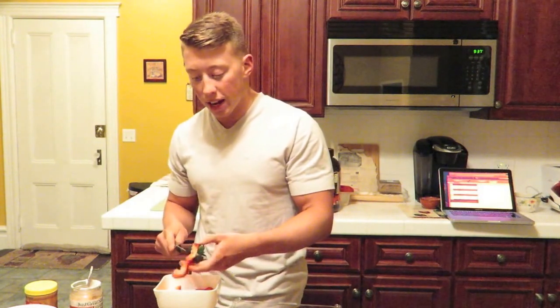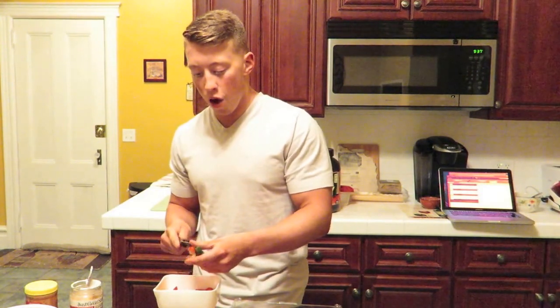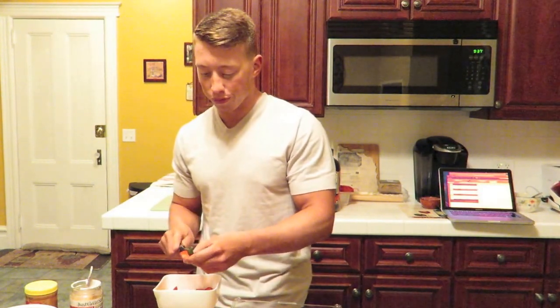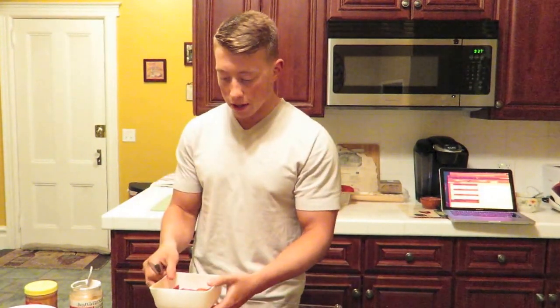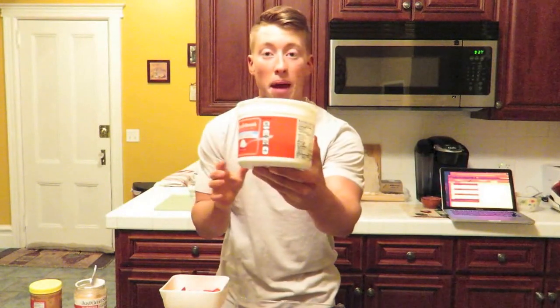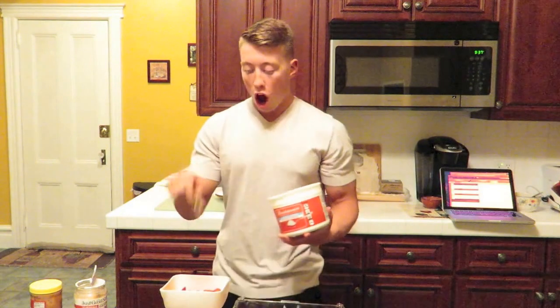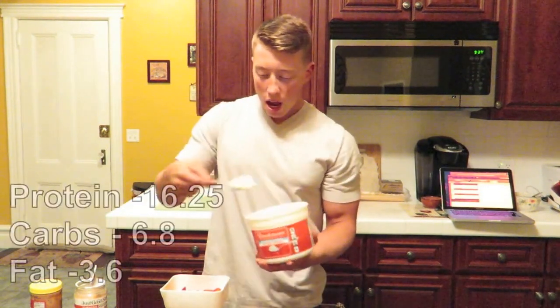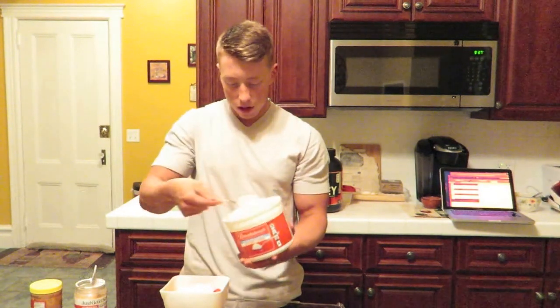The best thing about cottage cheese is it's anabolic — it has casein in it, which is a slow-digesting protein. So overnight, your body obviously isn't getting any food for six to eight hours, however long you sleep. But this is getting broken down all night, so you're building muscle all night with cottage cheese. Yes, it has casein in it — slow-digesting protein.